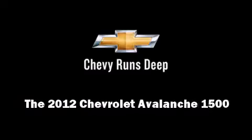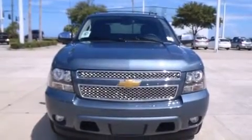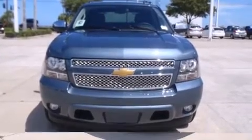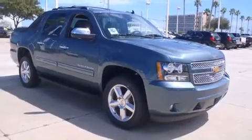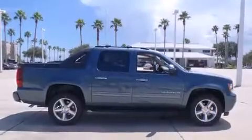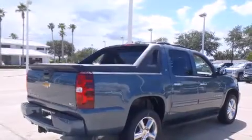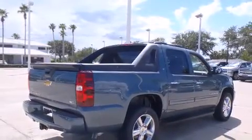Familiarize yourself with the 2012 Chevrolet Avalanche 1500. It features an automatic transmission, rear-wheel drive, and a powerful eight-cylinder engine. It includes power seats, power door mirrors, heated door mirrors, a tonneau cover, a roof rack, and a split folding rear seat.